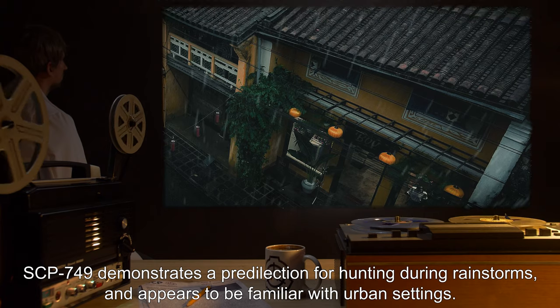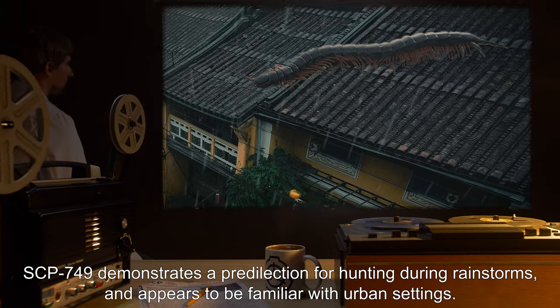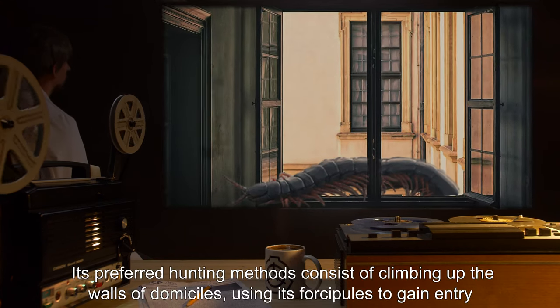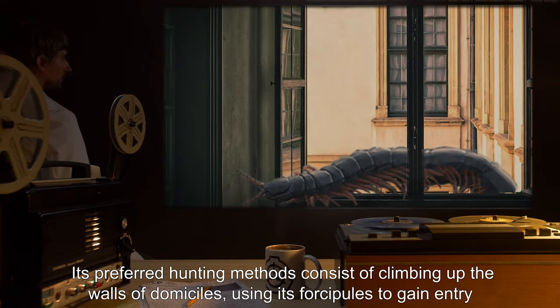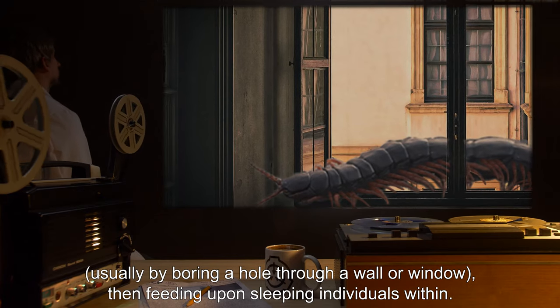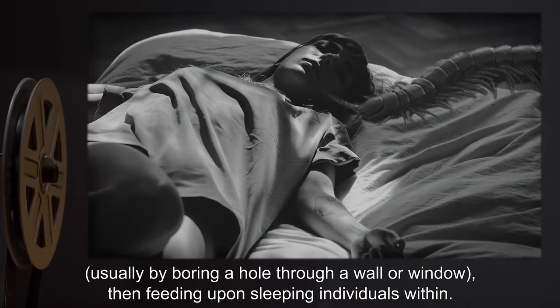SCP-749 demonstrates a predilection for hunting during rainstorms and appears to be familiar with urban settings. Its preferred hunting methods consist of climbing up the walls of domiciles, using its forcipules to gain entry — usually by boring a hole through a wall or window — then feeding upon sleeping individuals within.